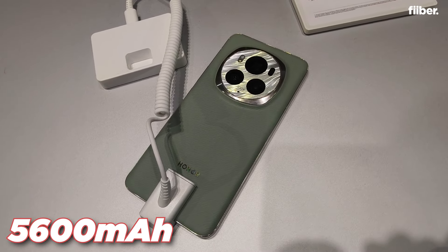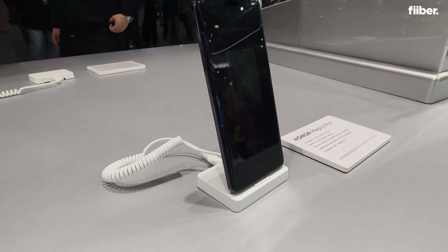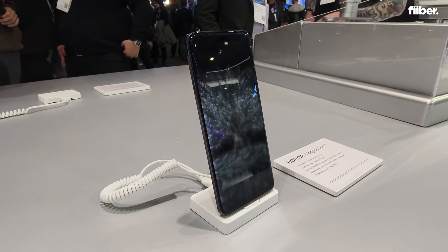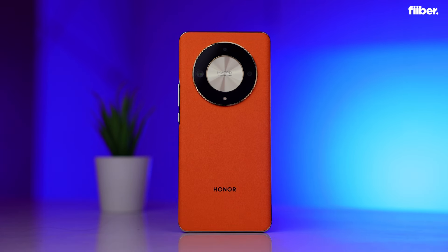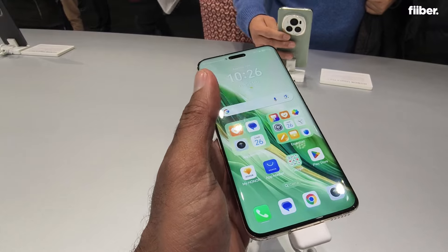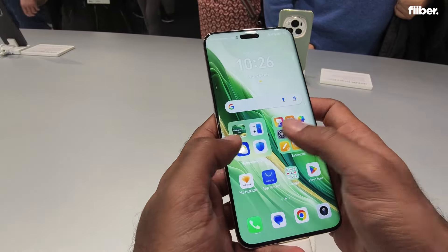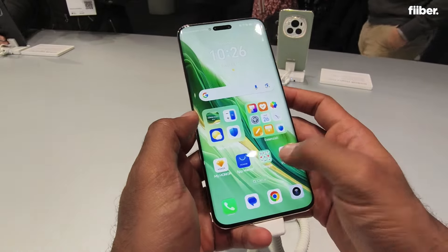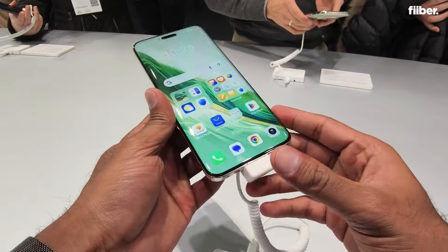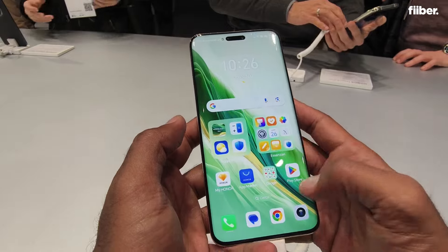It packs a 5,600 mAh battery with 80W wired and 66W wireless charging. In India, Honor launched the Honor X9B smartphone in the budget segment with earbuds and a smartwatch. But MWC's focus has been on flagships. As for the Magic 6 Pro, there is no confirmed news that it will come to India, so that remains a big question for the Indian market.